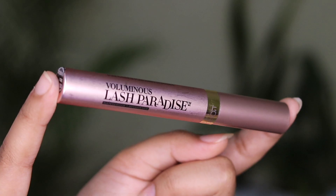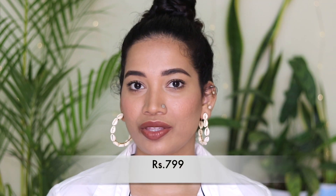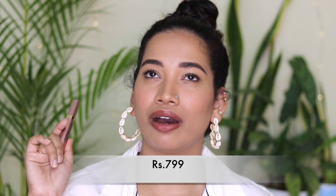The packaging is a very fabulous, luxurious pink packaging. This is the L'Oreal Paris Lash Paradise Mascara — a great value from a fabulous brand. This is actually my personal favourite mascara. Just try it — you will never regret it.